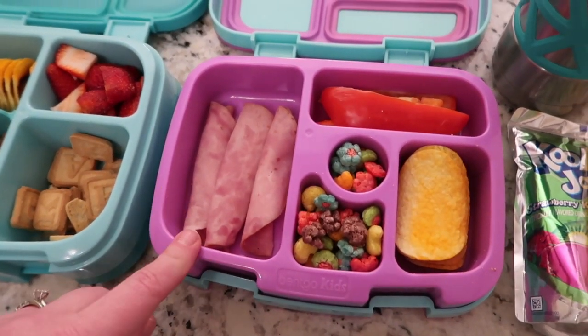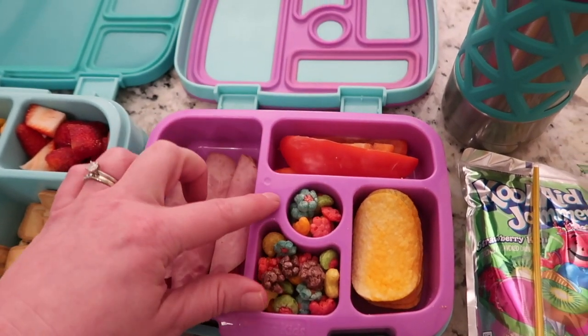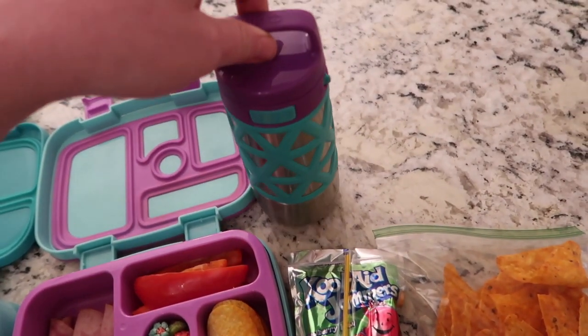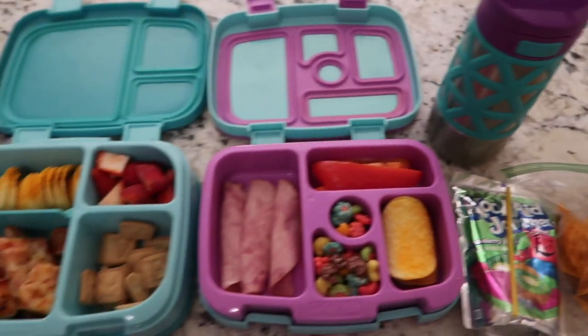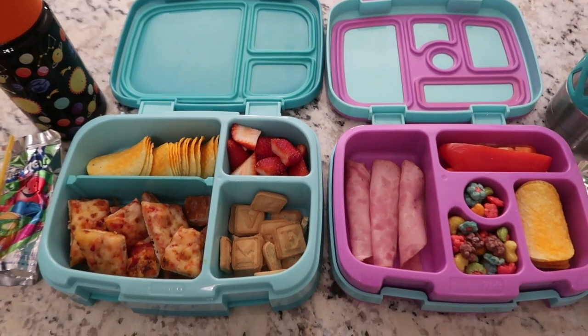For Lucy, she's got some ham rolls, some red peppers, some cheddar cheese Pringles, and then both of these are trick cereal. She's got her juice to go with her lunch, and then she likes to take her bottle full of water to keep at her desk. And then she also has some Doritos for snack. So this is what they have today, and we'll see you guys back when they get home.